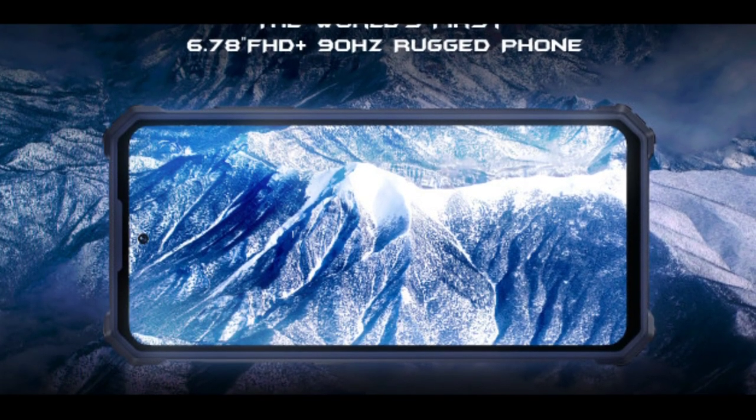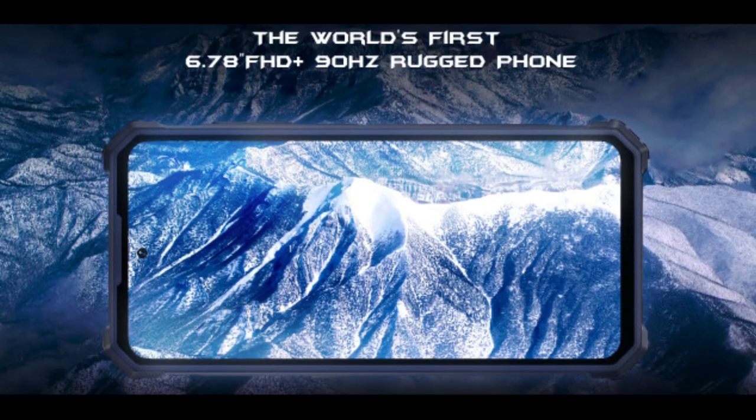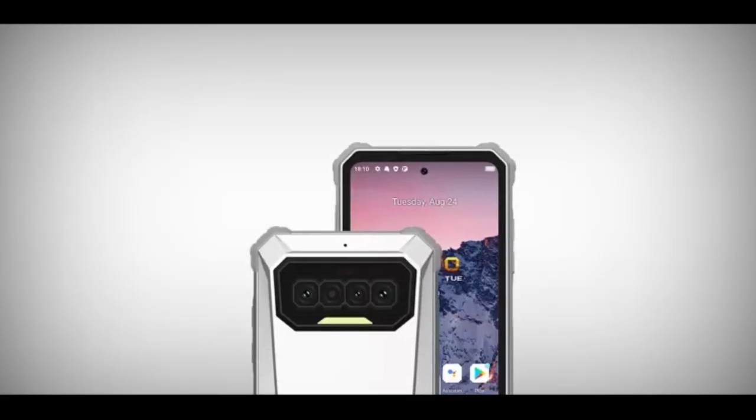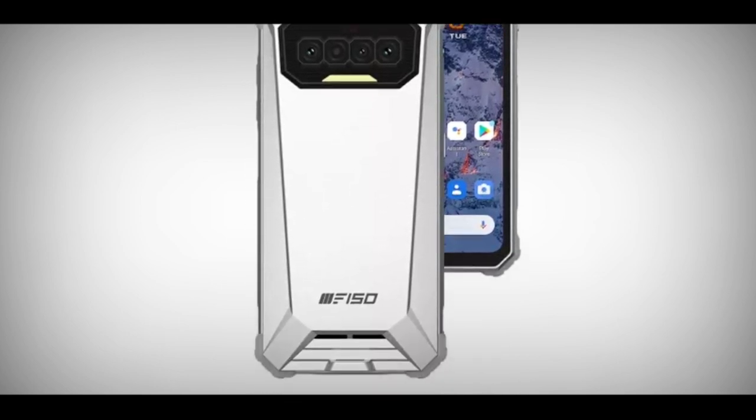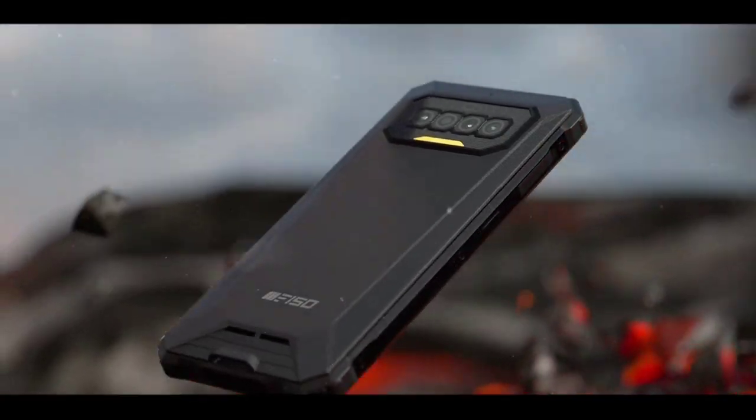The phone has a full HD plus display which measures 6.78 inches. The refresh rate is 90Hz, which I think is very good considering the fact that many rugged phones usually have 60Hz displays. The phone weighs 350 grams — I know it's heavy, but rugged devices usually are.